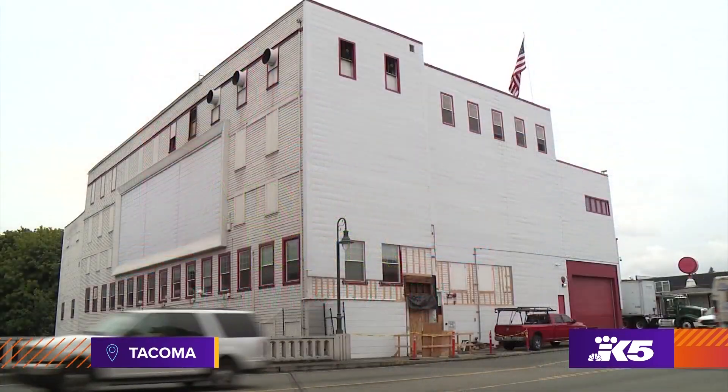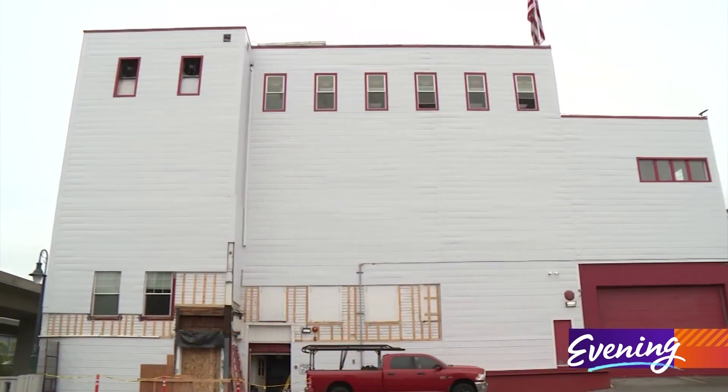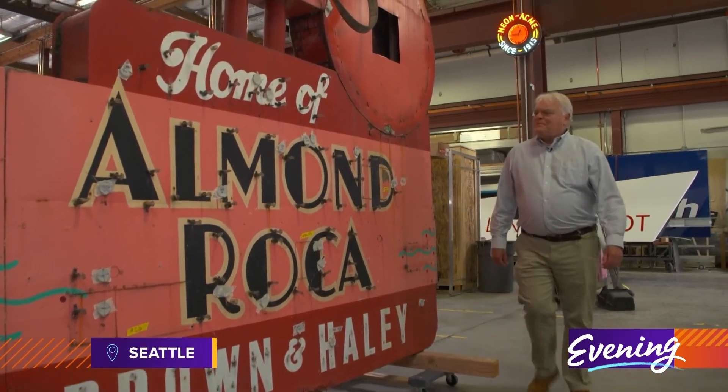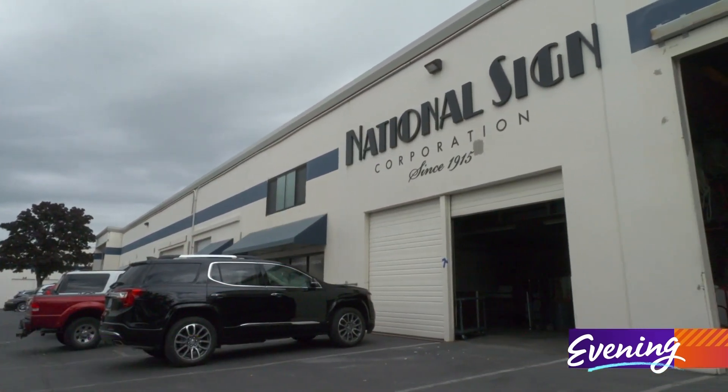A Tacoma landmark is missing. The Almond Roca sign that hung outside the Brown and Haley factory for 80-plus years is gone. But don't worry — we tracked it down. It's at its birthplace: National Sign in Seattle.